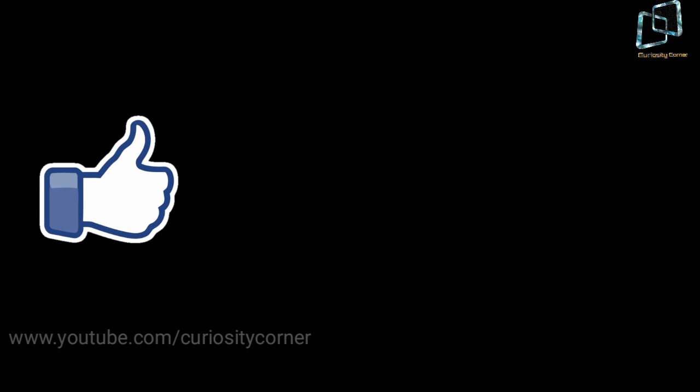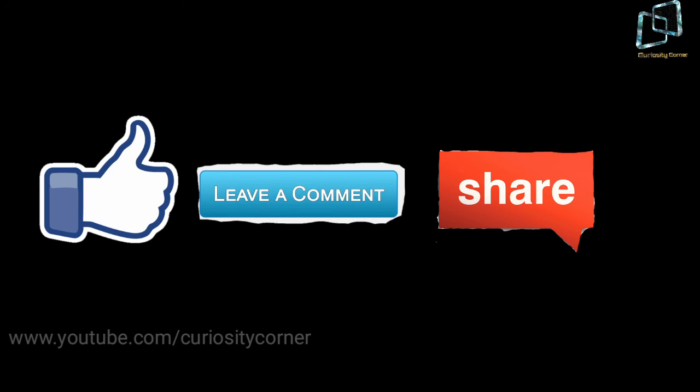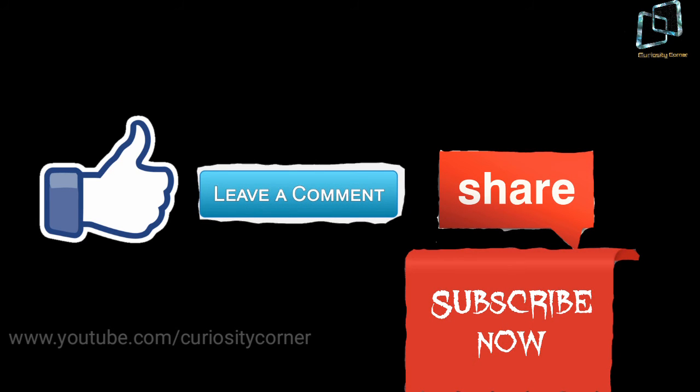So guys, if you enjoyed the video, please like it and leave your comments, share it with your friends, and don't forget to subscribe to our channel for the latest updates. Bye guys, till the next video!